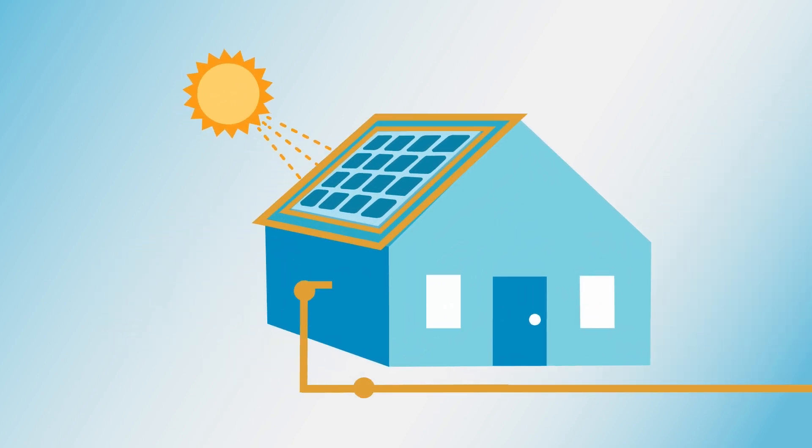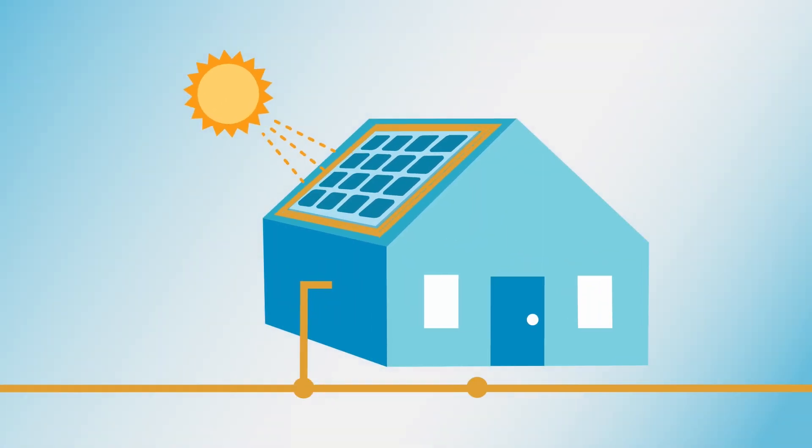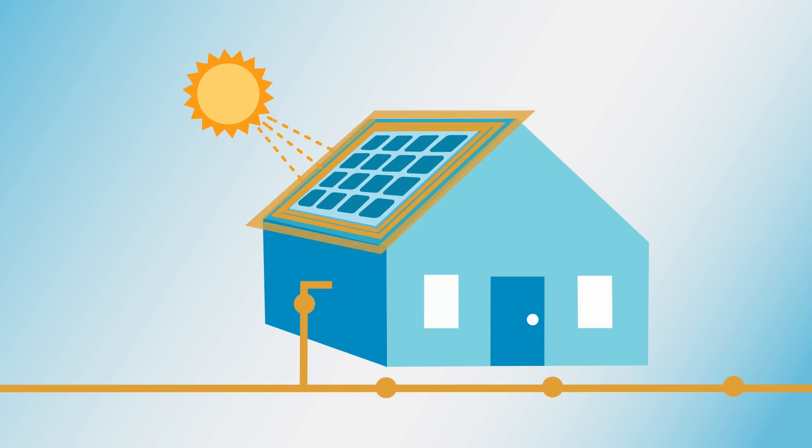Sometimes you may produce more power than you use, and this excess energy is sent to the grid. Or there may be times when a home or business uses more power than their solar panels generate, and you need to supplement with energy from the grid. The amount of energy your system generates and how much you use will determine if you end up with a charge or a credit for the month.